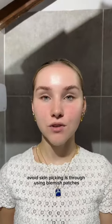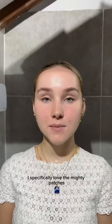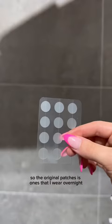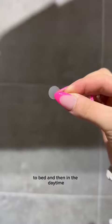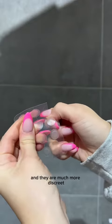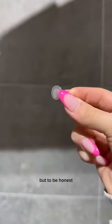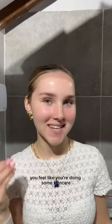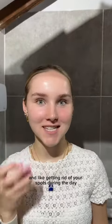The way I avoid skin picking is through using blemish patches. I specifically love the Mighty Patches from Hero Cosmetics. They come in two versions for two times a day: the original patches, which I wear overnight to bed, and the invisible patches for daytime, which are much more discreet and can be worn under makeup. I kind of wear these as a replacement — it's nice feeling like you're doing some skincare and getting rid of spots during the day.